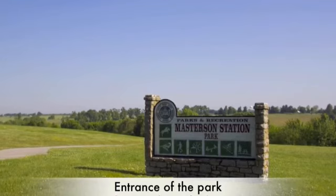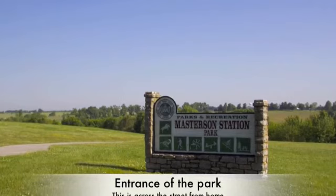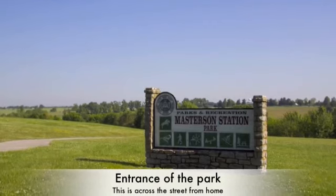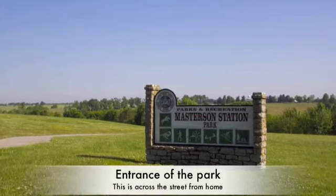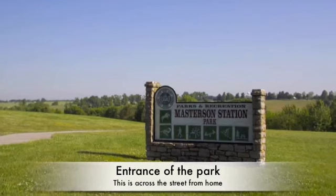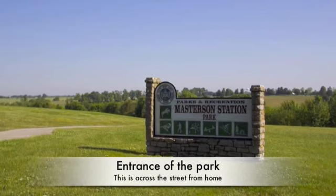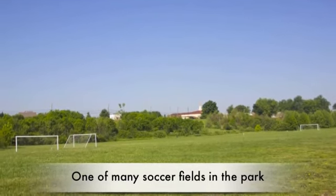Here's a screenshot of a video that we do, and I'll link the video below. This is Masterson Station Park. I deal with a lot of relocation, and with you being relocated, you'd like this feature because coming from out of state and never having been in the Lexington or McConnell's Trace area, you want to kind of know what's in the area. Here's a video we do with the soccer fields and everything with Masterson Station Park. I'll include that link where you can click it and watch the video.